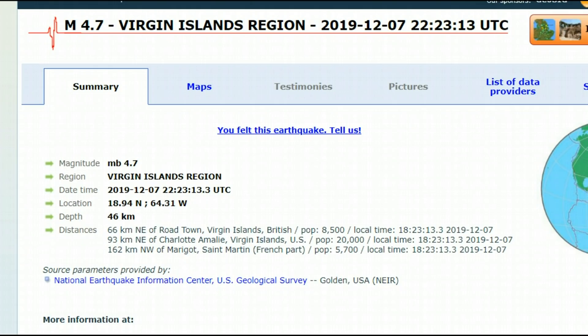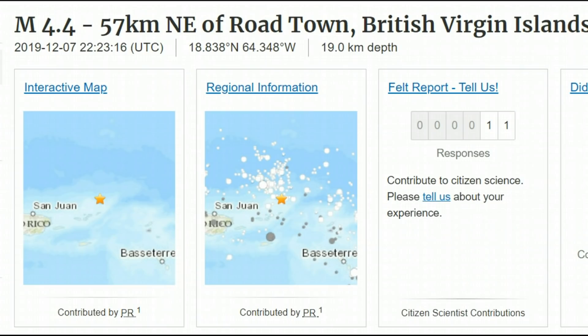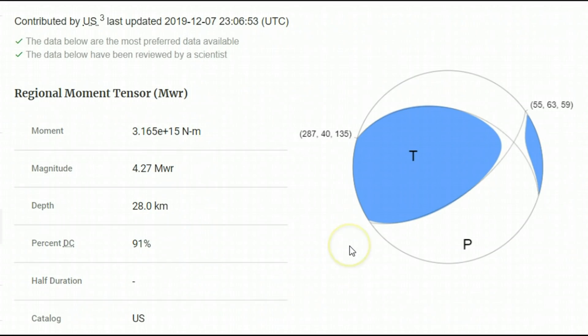That's about 28 miles in depth, where we have subduction with the Atlantic Ocean — the North American plate with the Caribbean. USGS has it as 19 kilometers in depth, which would be 11.8 miles. With the moment tensor ball, you can see that the initial first wave of the earthquake came from the direction of the Caribbean down south.